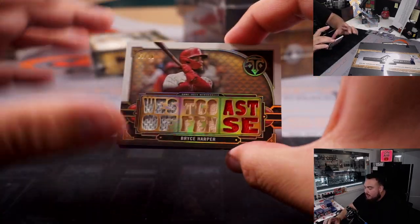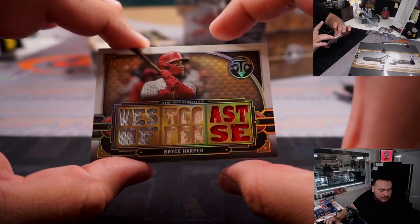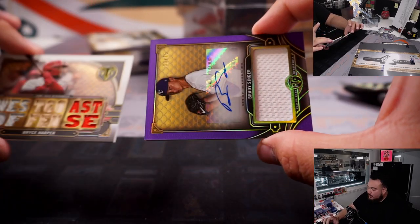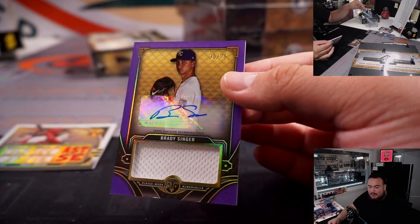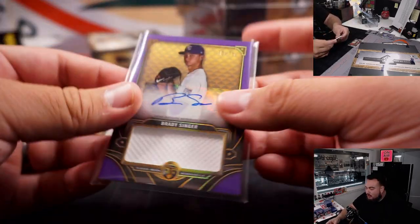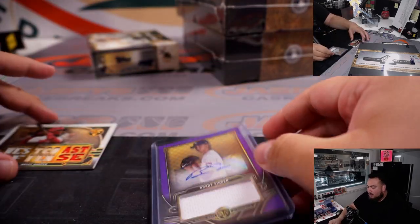First one we got here is a Bryce Harper, 1 out of 36 for the Phillies — spot 1 is James. And then we have a Brady Singer for the Kansas City Royals, 30 out of 75. Kansas City Royals also part of the RMB — zero, going to Eugene. So zero and one right there.